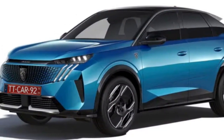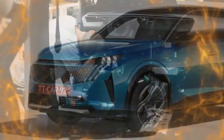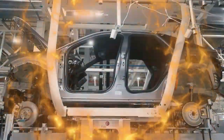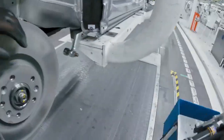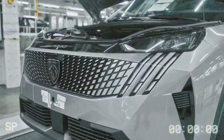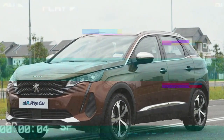Inside, the 3008 truly shines. The materials are high-quality and feel luxurious, even in the entry-level Allure trim of the model we tested. Peugeot has successfully elevated its interior design and perceived quality beyond mainstream rivals, all while maintaining excellent usability.